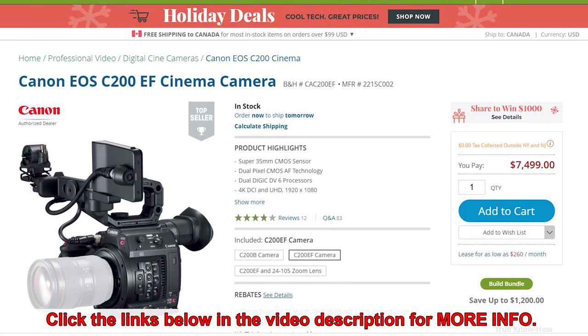Next up, we have the Canon EOS C200 EF — that's a cinema camera, it is a video camera, albeit a fairly high-end one. Price tag here is around $7,500. It's a Super 35 CMOS sensor with dual pixel CMOS technology, dual DIGIC DV6 processors. It does have 4K DCI and UHD, so it's a pretty decent higher-end video camera, albeit you're paying for it with the price.